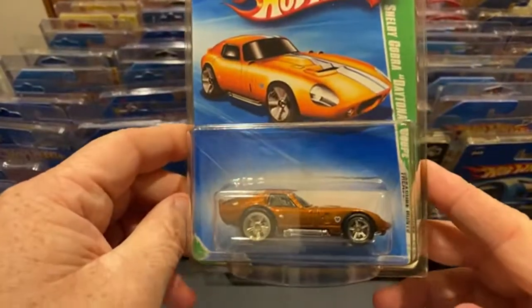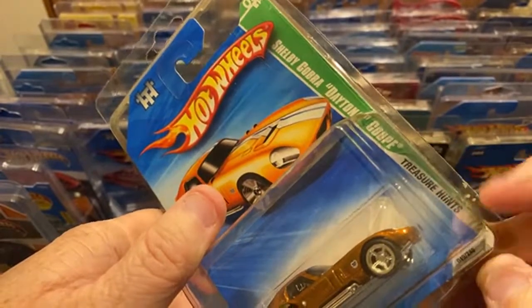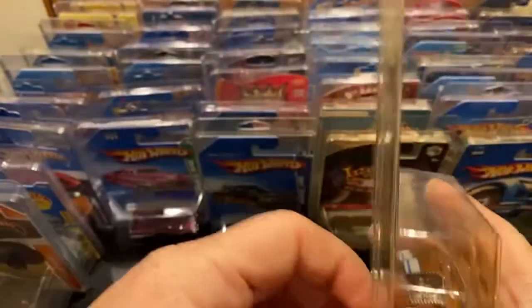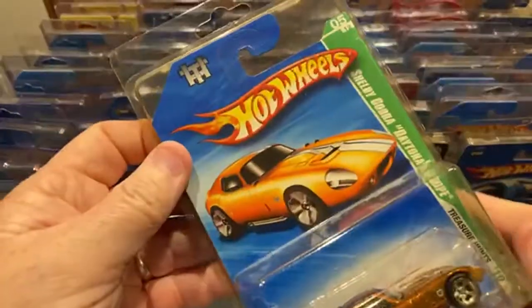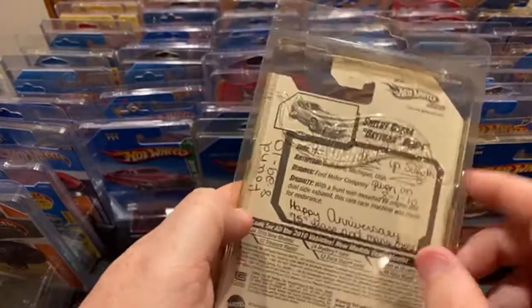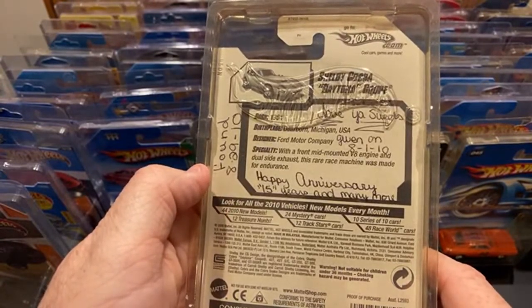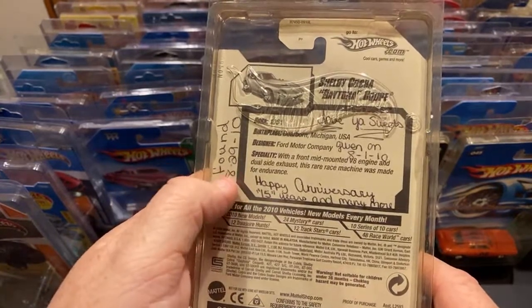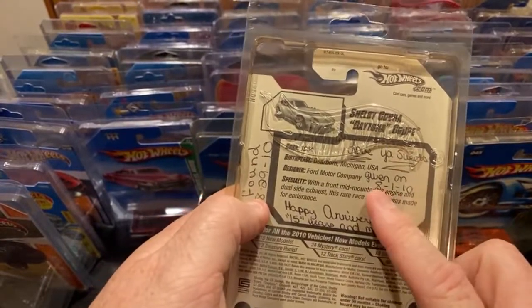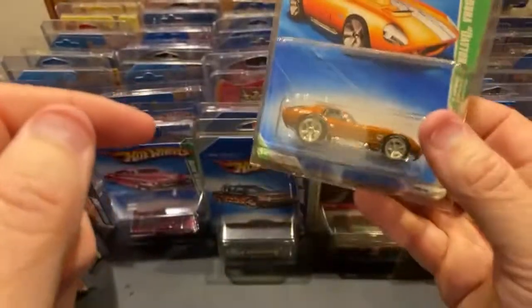Here we go with a super treasure hunt. This is back when they showed treasure hunts with the dollar signs for the S - that's how you could tell the supers. It does have the road rider tires. Whenever my family would help look for treasure hunts and find one, I would get them to sign the back and write where they found it. This one just says August 29, 2010 - happy anniversary. That's back when I used to have help finding super treasure hunts.